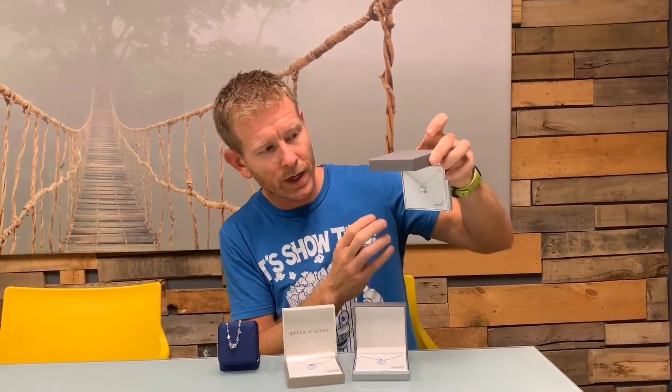Hey everybody, it's Chad here with That Daily Deal and I wanted to show you the details of the beautiful Aurora Borealis edition of the Swarovski crystal necklaces here. We have four different choices. The Aurora Borealis situation is when you have them, you can see that they change color when they reflect light.